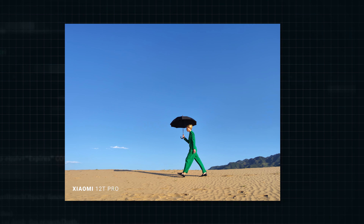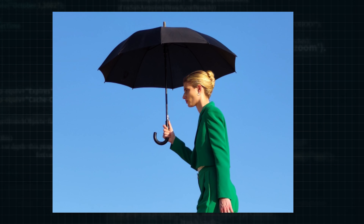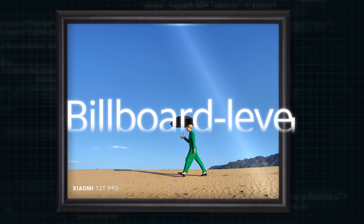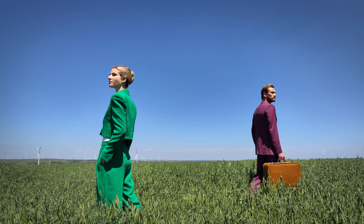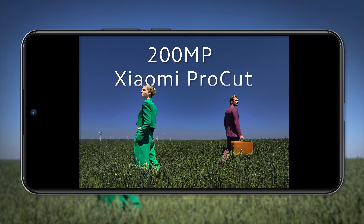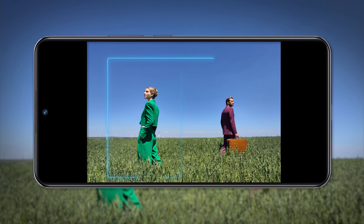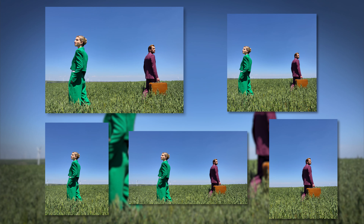What would a 200-megapixel photo be like? Keep zooming in, and the details are still clear, providing rich possibilities for post-creation. A billboard-level picture will be obtained if we print the photo out proportionally. On this basis, Xiaomi has independently developed its 200-megapixel Xiaomi ProCut technology. When shooting characters, the face information can be identified for cutting out photos with different emphases. One photo can tell many different stories.